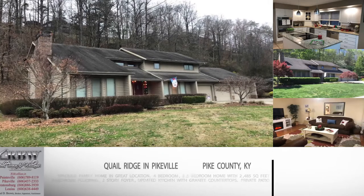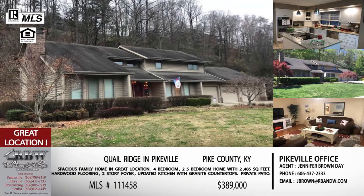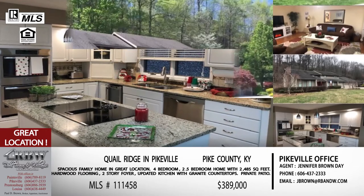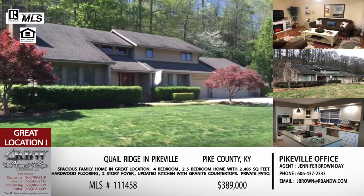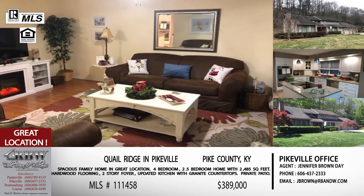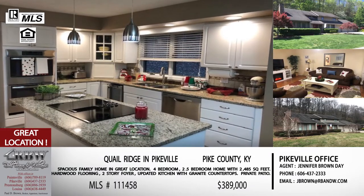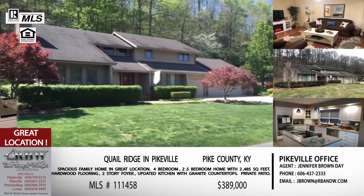Let's start now with the first listing. This one is in a great location in Pikeville, located right off the Cassidy Boulevard and Thompson Road area. It's technically in Quail Ridge, but you're on that lower level, so you don't have to drive up the hill. The address is on Meadow View Lane, and it's got a great yard — you get the whole Quail Ridge atmosphere without worrying about going up and down that hill, especially this time of year.